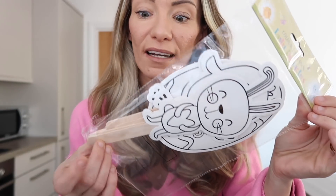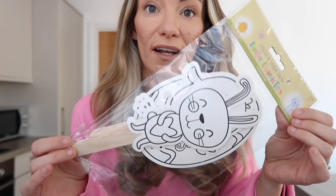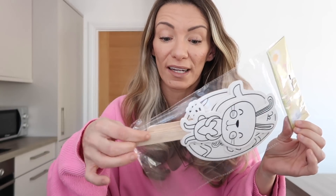I went into Home Bargains to start picking up some Easter bits. I picked up these Colour Your Own Easter characters - Harrison really loves anything on a Popsicle stick, he loves puppets and making things himself. They were only 69p - that's what I love about Home Bargains, they're so affordable. I'm going to put them in among the Easter stuff at the start of the holidays so he's got a long time to use them.